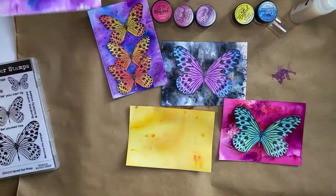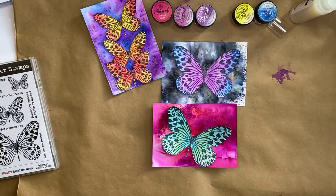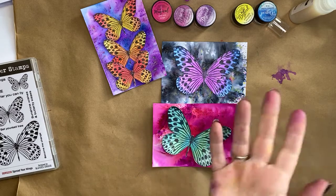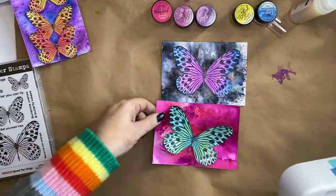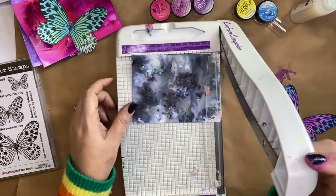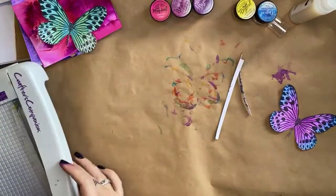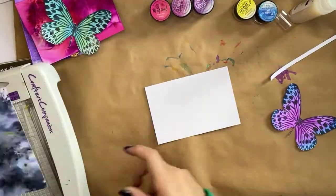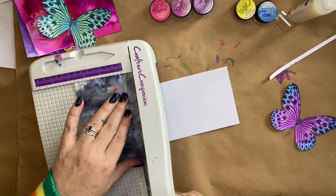Let's pop those aside and I'm going to trim that one down with my trimmer. I put it somewhere safe... found it! Before I mount this one I'm just going to trim a little off to bring it down in size so I can mount it on a plain white piece to give it a pop. I love my little Crafter's Companion trimmer — it is an excellent size for my desk.